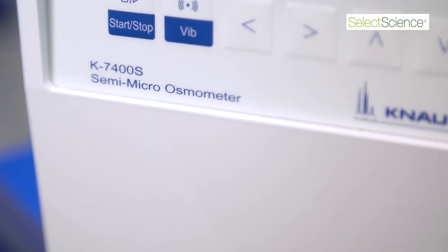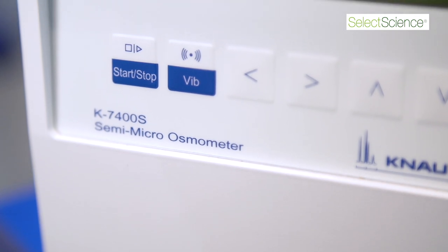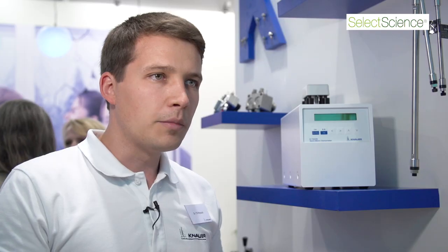Another advantage is that we have dedicated software for this osmometer, so it's not only a standalone device — you can also use the software and read out the results directly to the computer.